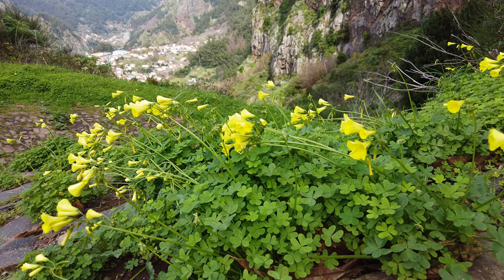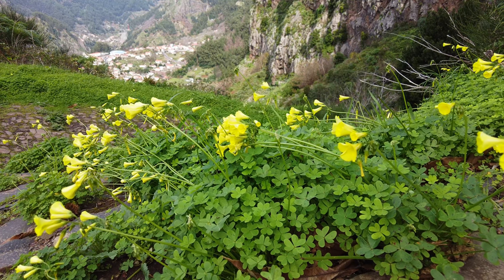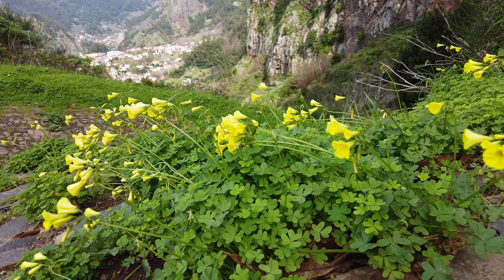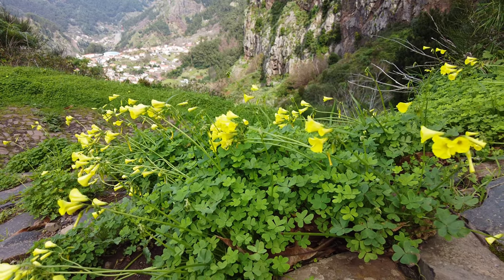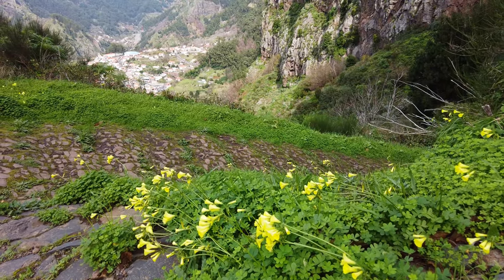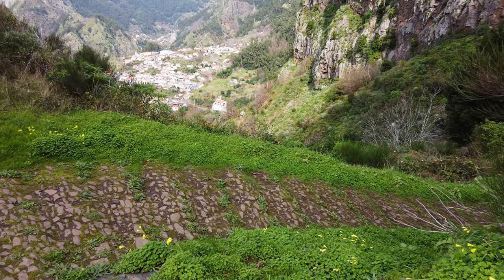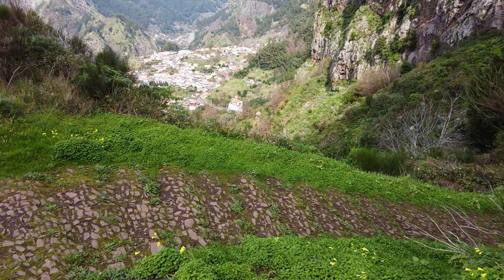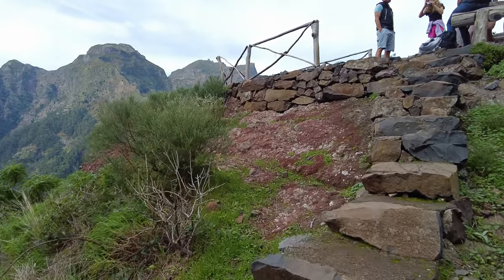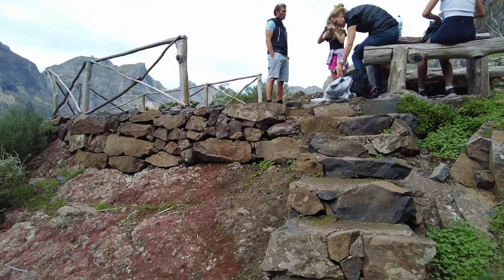A little bit of B-roll for you. We're probably at about 40 minutes wandering down here, so for us maybe we're halfway. We've just been slumming it a little, taking our time — really, we've not been trying too hard, we've been filming.